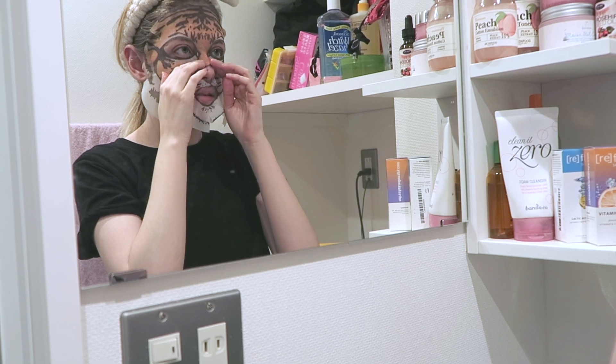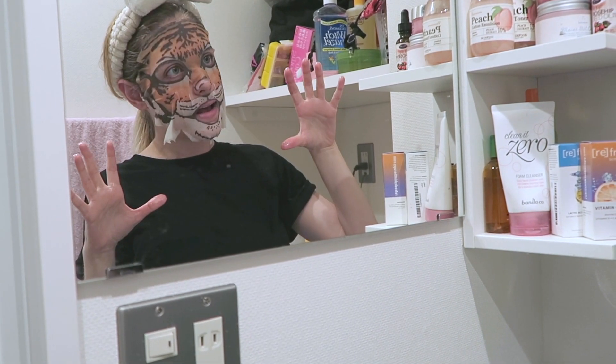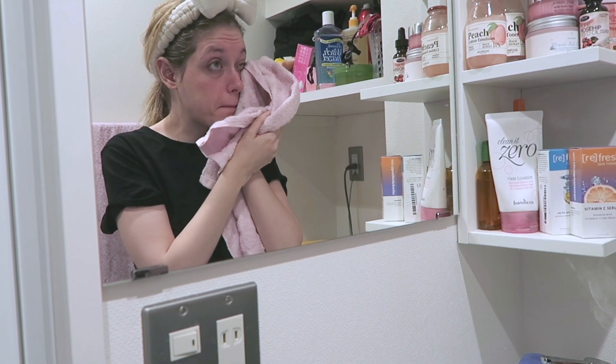They have so many different kinds — I'll leave the link down below if you guys are interested in purchasing some. You can either rub in the solution that it leaves behind or wash it off; either way is totally fine.